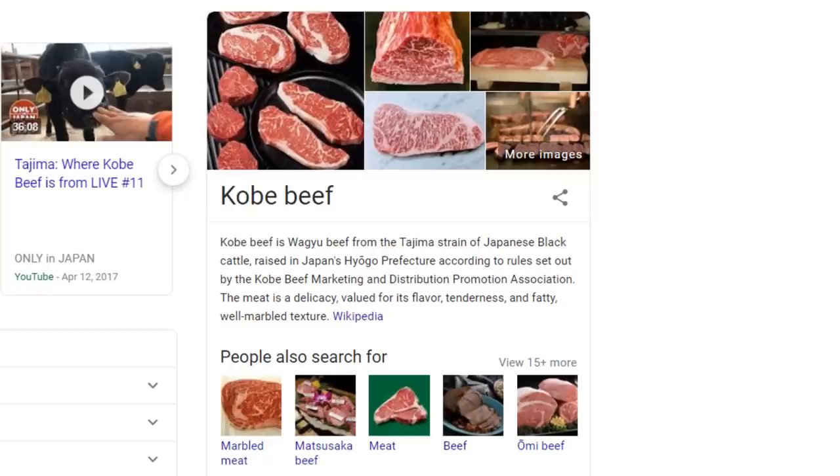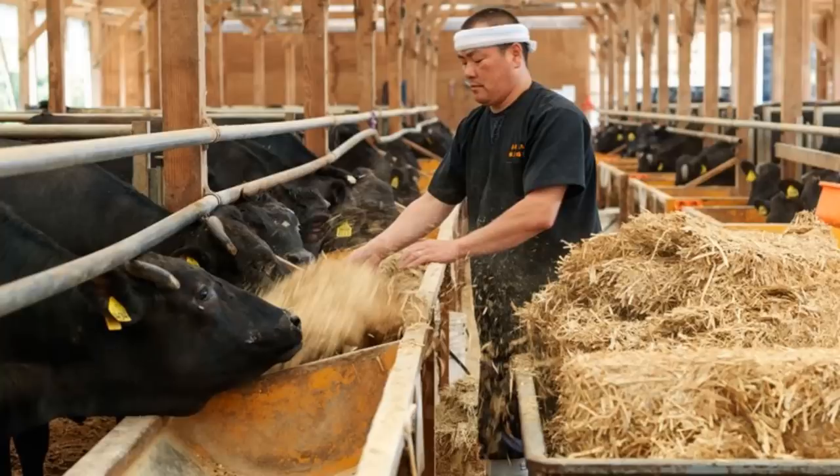Kobe beef is a type of Wagyu beef raised to specific standards in a part of Japan. Unfortunately, the conditions these cattle are usually raised in are not conducive to their health.